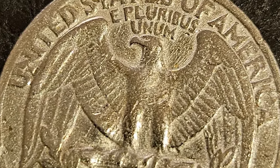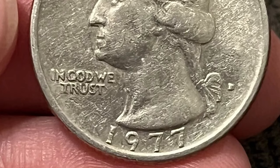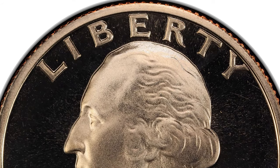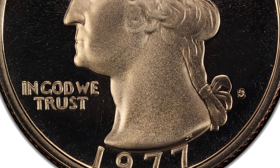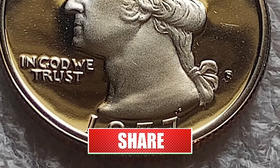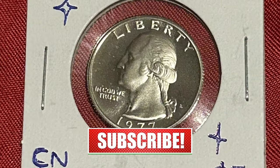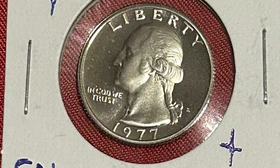Today, we embark on a fascinating exploration of Washington quarter dollars struck in the year 1977, originating from the renowned mints of Philadelphia, Denver, and San Francisco. How valuable these coins can be in the open market — first of all, it's essential to understand the dynamic nature of coin collecting. The value of these coins fluctuates over time, influenced by factors such as condition, rarity, and demand. Nevertheless, we will give you some tips throughout this video.